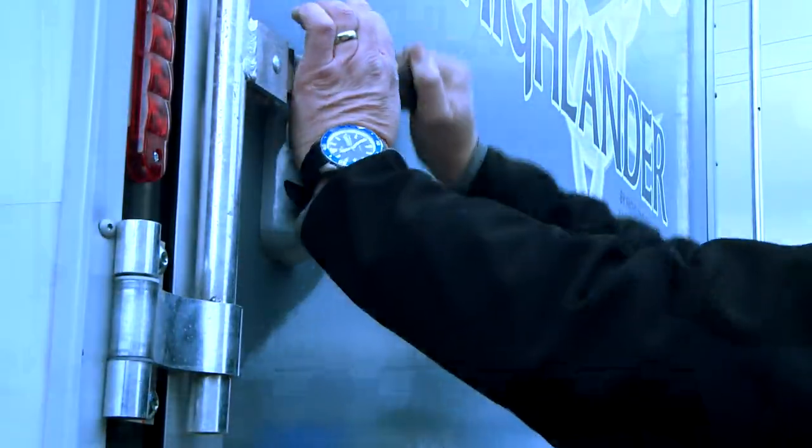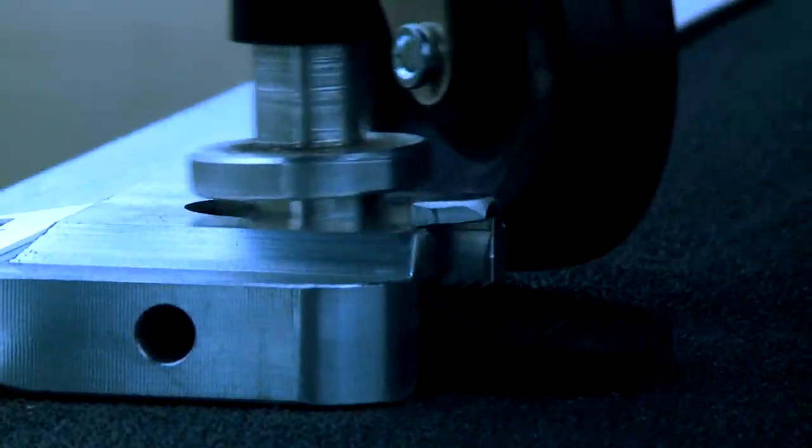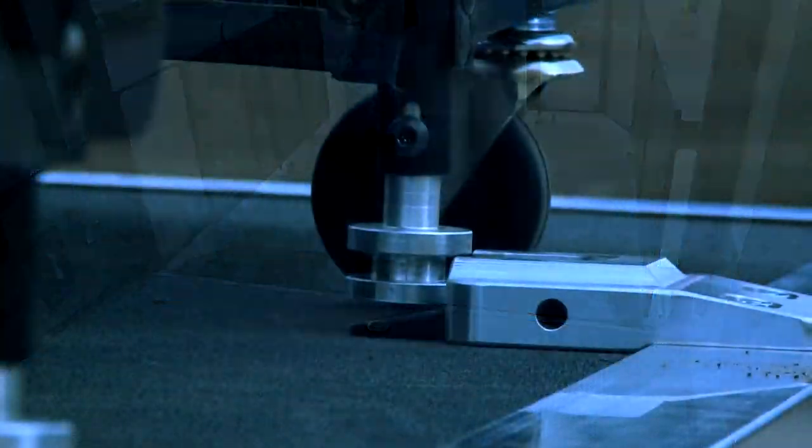Simply fold out the Party Deck and snap it into place, utilizing the reliable, patent-pending, quick-lock interlocking system. You're ready to enjoy the outdoors without leaving your RV.